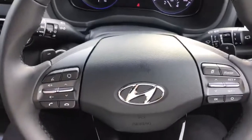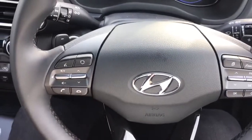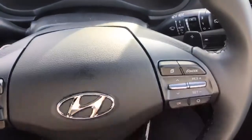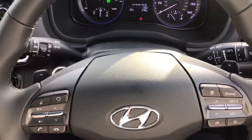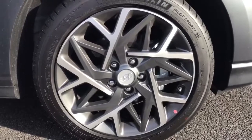Looking at the steering wheel, you've got Bluetooth controls on the left-hand side with volume adjustment and answering and declining phone calls. You've got trip functions on the right-hand side, and cruise control and speed limiter. The vehicle also comes with auto lights, as well as paddles behind the steering wheel to adjust the gears while driving.